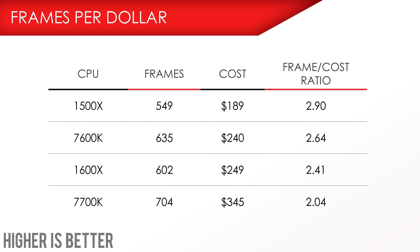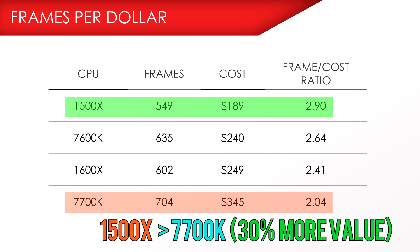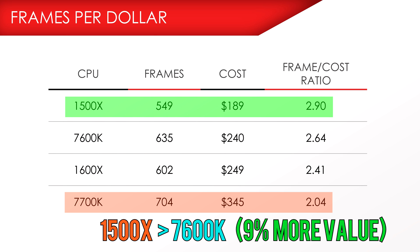The 7700K is still the king of all quad cores, but how much more are you really paying for it? Taking a look at the frames per dollar, we can see that you're getting a little over 2 frames per dollar on the 7700K, whereas you're getting nearly 3 frames with the 1500X. You get 30% more bang for your buck going with the 1500X than the 7700K, and a 9% value advantage compared to the 7600K.